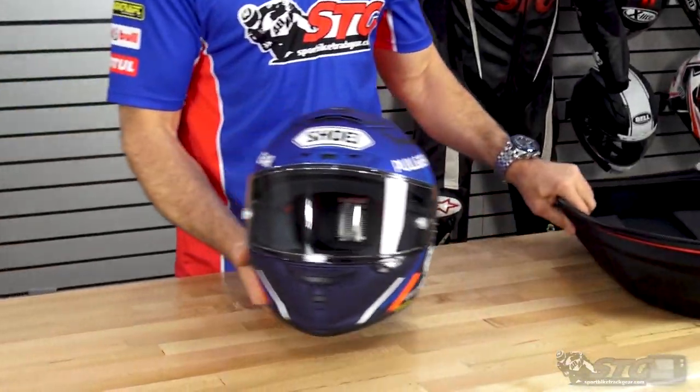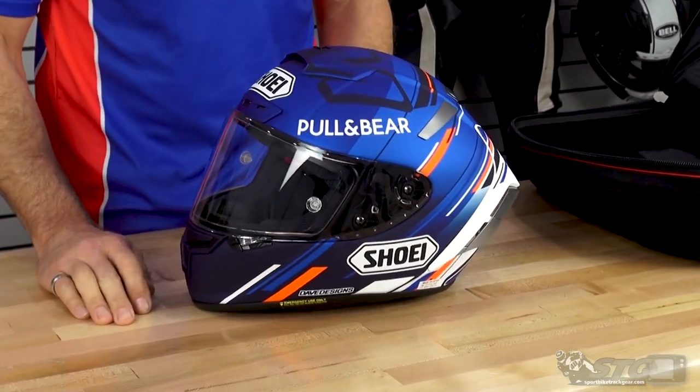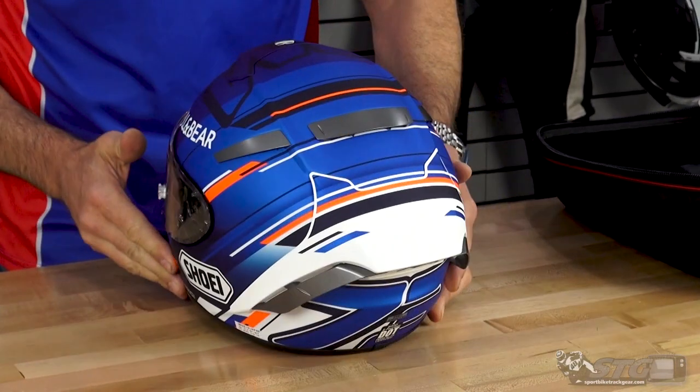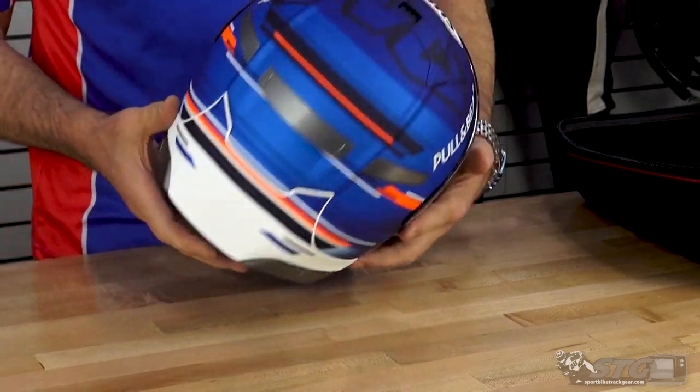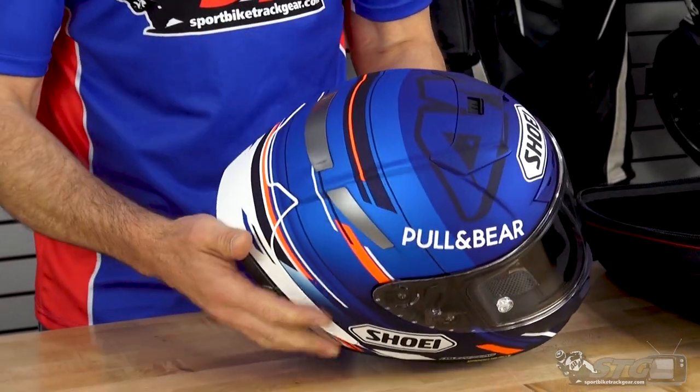We have the all-new Shoei X14 AM73. This is the Alex Marquez replica graphic. These blues, dude, are super bitchin' nice — matte finish.